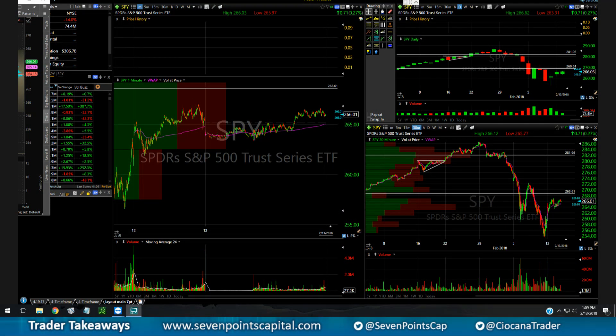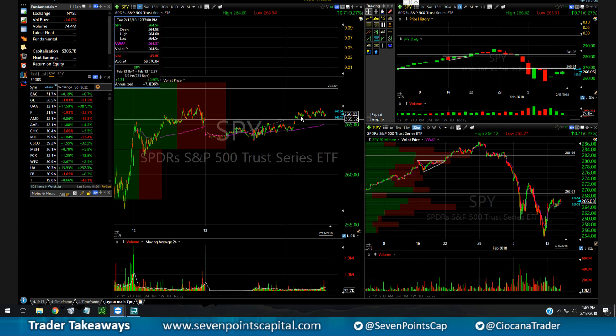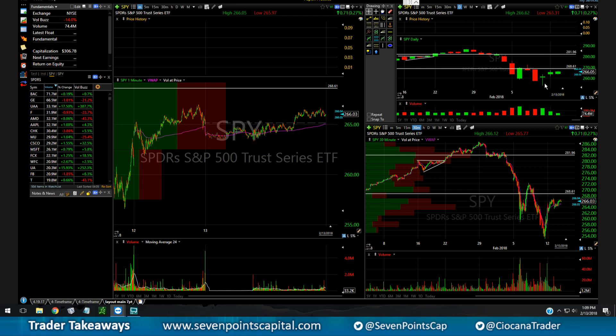What's up traders, Stan Gluzman here with Seven Points Capital, bringing you today's trader takeaways. Let's take a look at SPY — today we had really choppy action on really tiny volume.